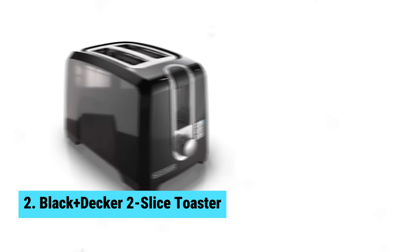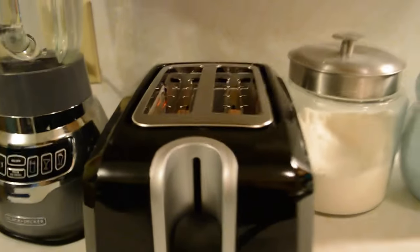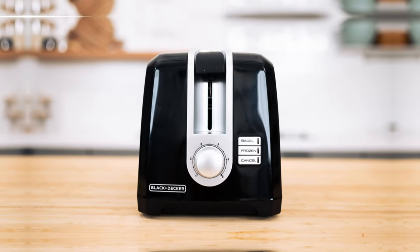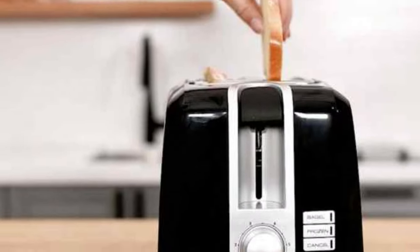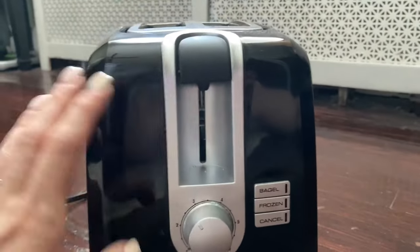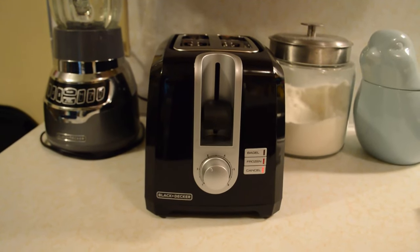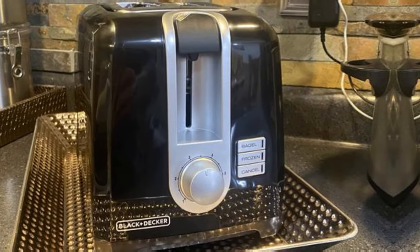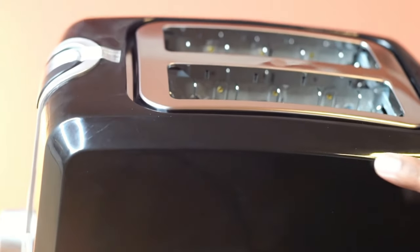Number 2: Black+Decker 2 Slice Toaster. If you're on a budget and in need of a solid toaster, the Black+Decker 2 Slice Toaster is your go-to pick. This toaster may not have all the bells and whistles of pricier models, but it gets the job done with fantastic performance. One of the best things is its impressive toasting range — whether you prefer your toast lightly golden or charred to perfection, this toaster can handle it all in a single cycle. It toasts your bread evenly across the entire surface, so you won't have any uncooked spots. Another standout feature is its consistency batch after batch. You can make multiple rounds of toast without worrying about burning it. The bagel and frozen functions are handy, although a timer to indicate when your toast is done would be a nice addition.